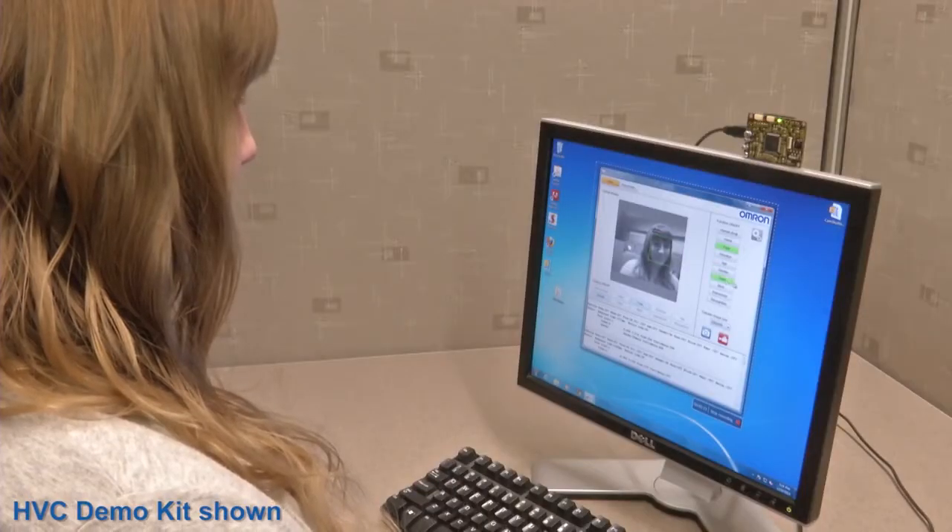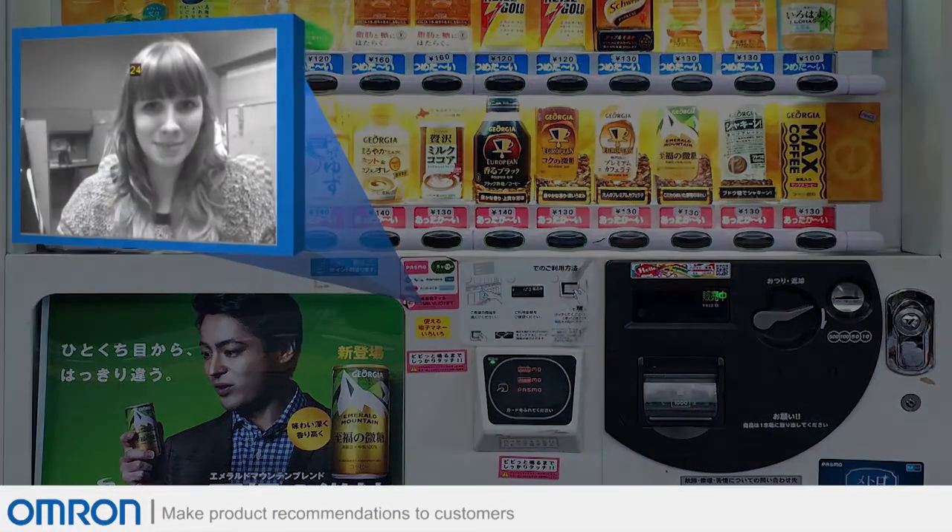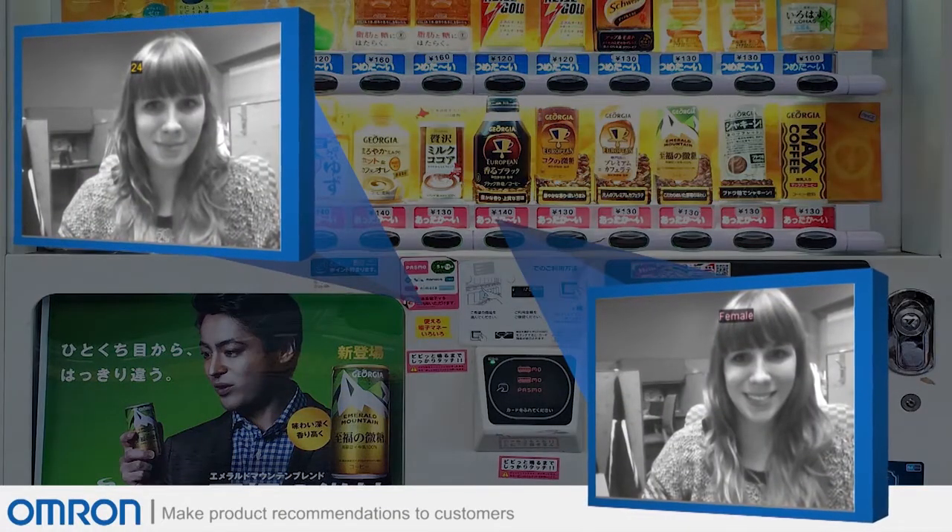HVC can benefit almost any application where machines are interacting with people. Some examples include vending machines, which use age and gender estimation to make product recommendations to customers.